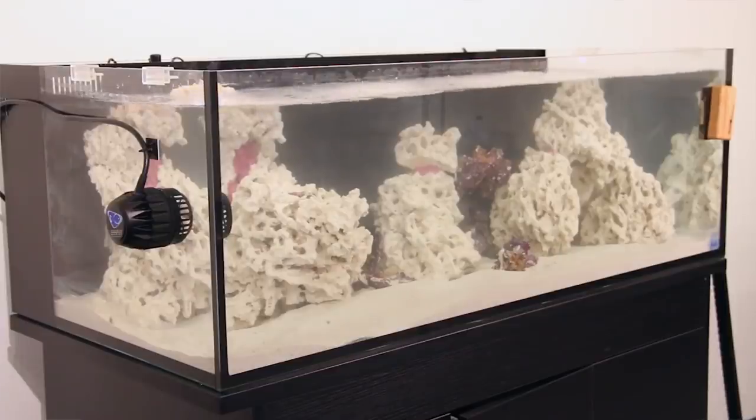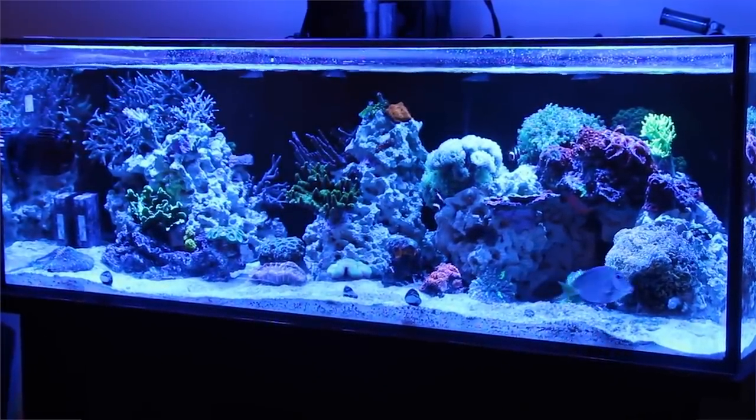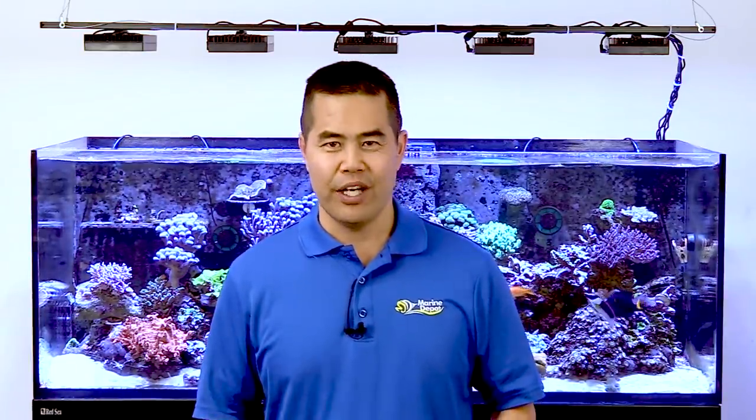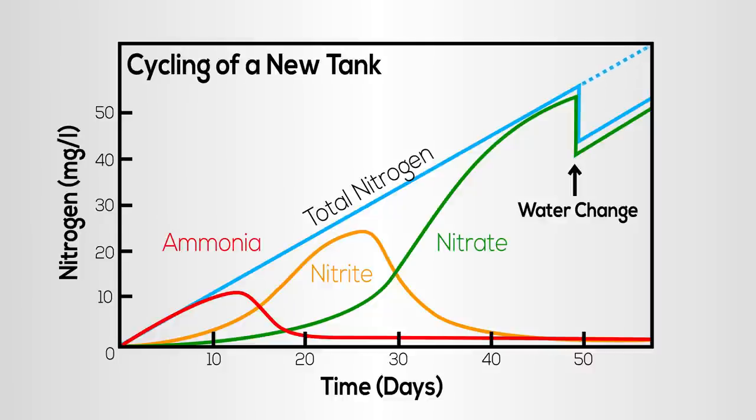In the age of instant gratification, some hobbyists become worried that the tank won't cycle or just become impatient and start adding animals too quickly. Take it from me and the thousands of people keeping aquariums before me — don't be that guy. It will only lead to killing animals and getting frustrated. Just set up the tank, add your bacteria and ammonia source, and then leave it alone for a couple of weeks before testing your parameters.